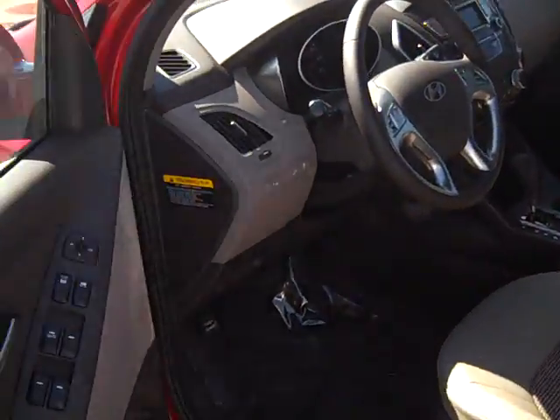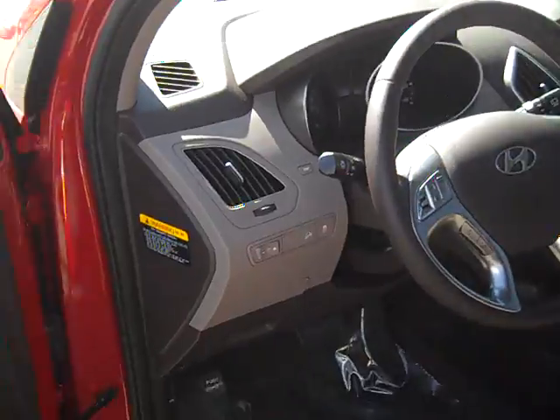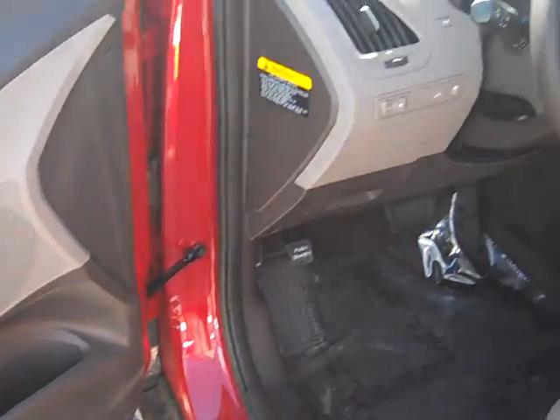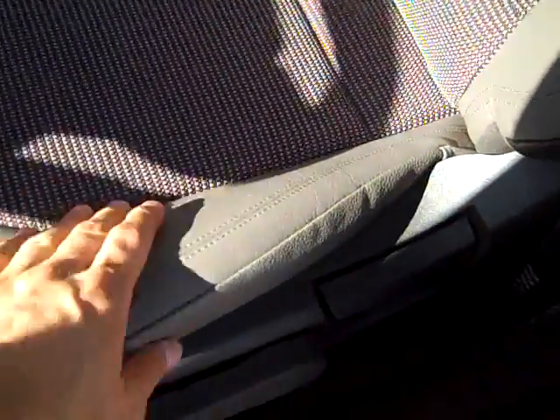Now this guy on the inside, this is a basic package with a front wheel drive vehicle. But this will kind of show us what's going on with the Tucson. They have what they call leather bolster seats. So this right here is going to be leather where the inside is cloth.